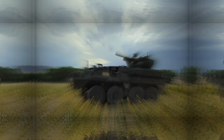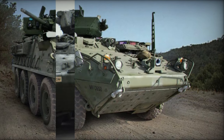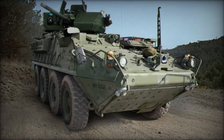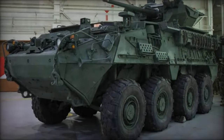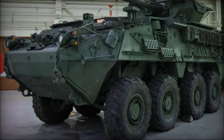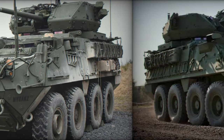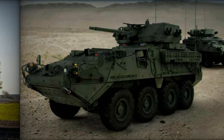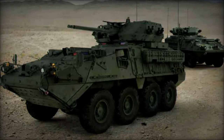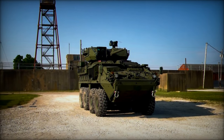The Stryker DVH-A1 family encompasses seven specialized variants tailored to specific roles within brigade combat teams. These include the Anti-Tank Guided Missile Vehicle (ATGM-V-A1), Commander's Vehicle (CV-V-A1), Engineer Squad Vehicle (ESV-V-A1), Fire Support Vehicle (FSV-V-A1), Infantry Carrier Vehicle (ICV-V-A1), Mortar Carrier Vehicle (MCV-V-A1), and Medical Evacuation Vehicle (MEV-V-A1). Notably, the ICV-V-A1 variant, equipped with a Scout Mission Equipment Package (MEP), supersedes the reconnaissance vehicle variant in the DVH-A1 lineup.